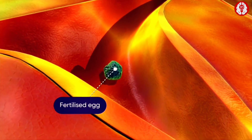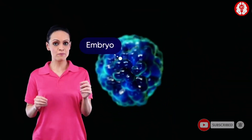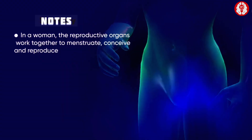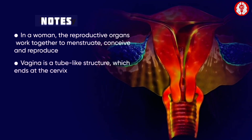This fertilized egg gradually moves into the uterus, where it finally gets implanted in the uterine wall and is known as the embryo. This embryo starts to divide and finally forms the fetus.